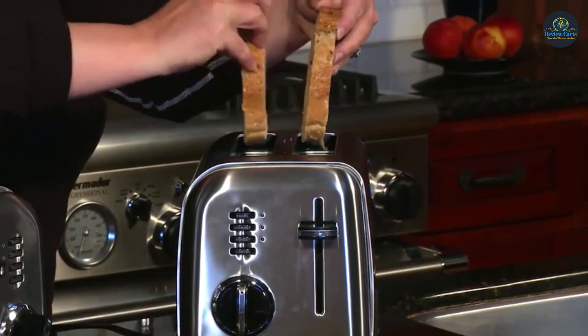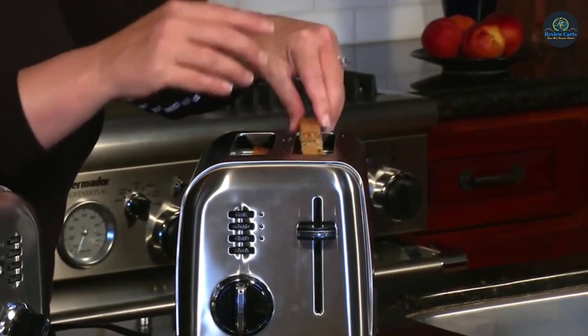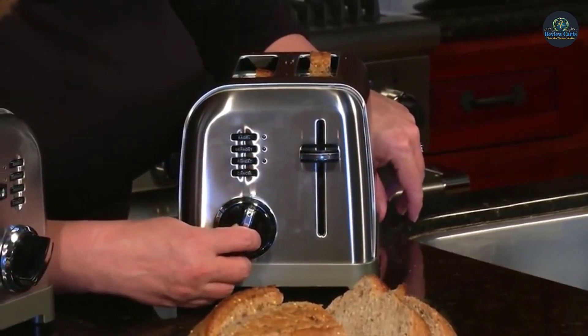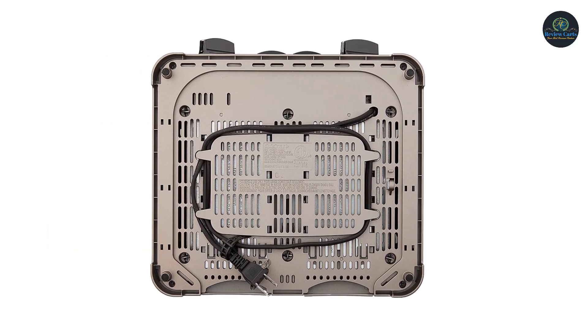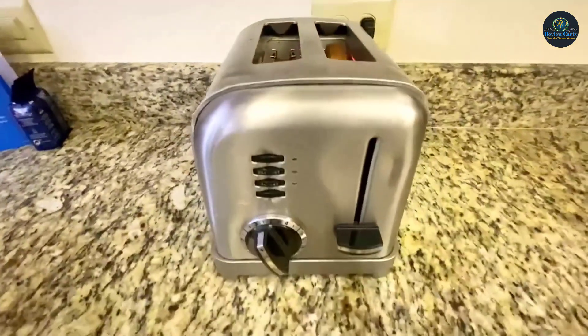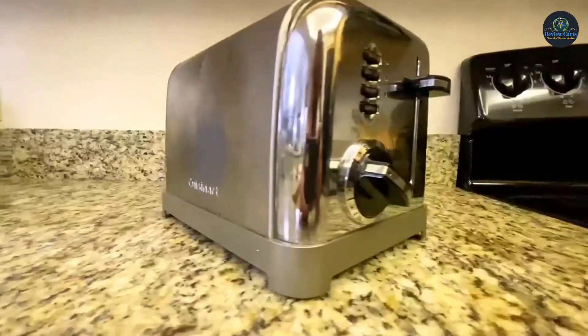Smooth brushed stainless steel housing with polished chrome and black accents improves any countertop in your kitchen. Two control panels, two 6-setting browning dials, dual reheat, defrost, and bagel buttons with LED indicators make toasting so easy. The extra lift carriage lever, slide-out crumb tray, and convenient cord wrap come with an instruction book.